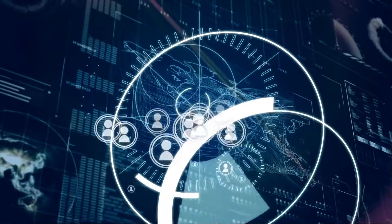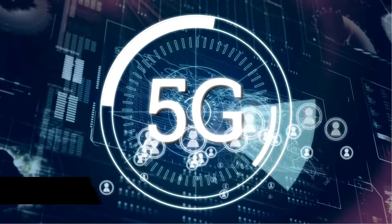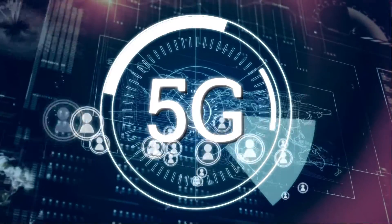Let's start with the basics. The 5 and the G in 5G refers to 5th generation mobile networks. It's a new global wireless standard after 1G, 2G, 3G, and the current 4G network that most of us are on.